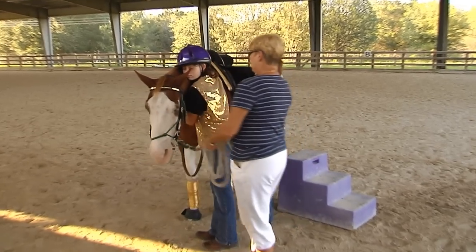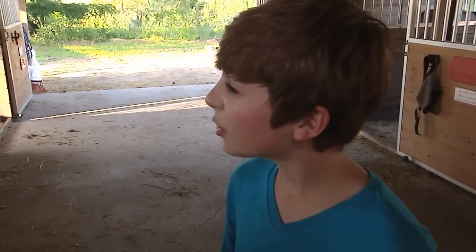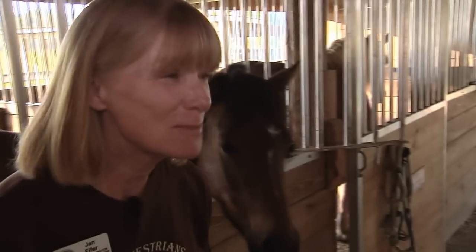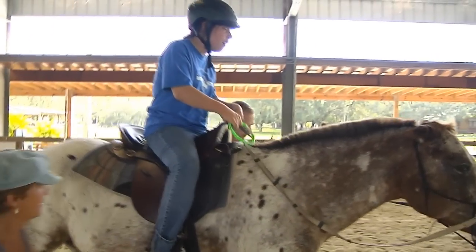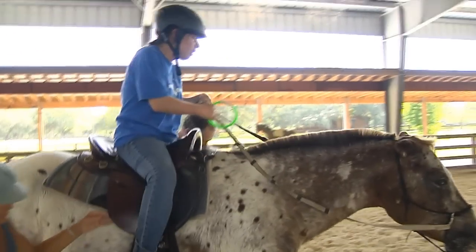Time for a quick hug. Do the kids know how to ride horses when they first come here? Most of them don't. Some of them have ridden a little bit before, but that is one of the things that we do — we teach people how to ride horses.